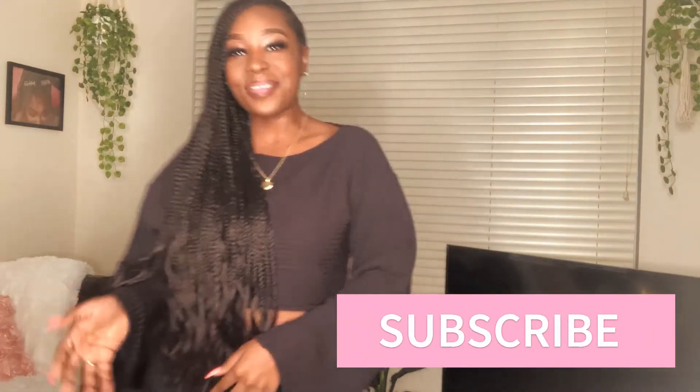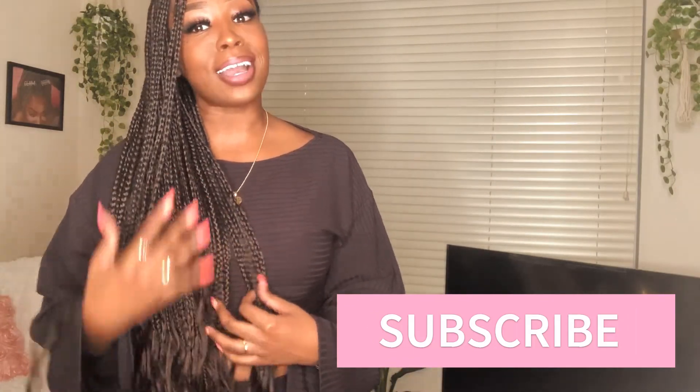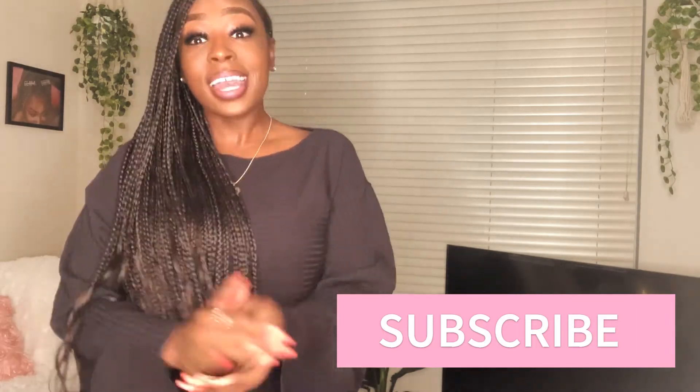I don't know if you guys can tell, but it happened — so I'm just gonna tell you it happened. Anyway, this is the last outfit y'all. If I haven't already won your heart, I probably have. Please go ahead and subscribe to my channel and hit the notification bell if you haven't already, because you don't want to miss out.